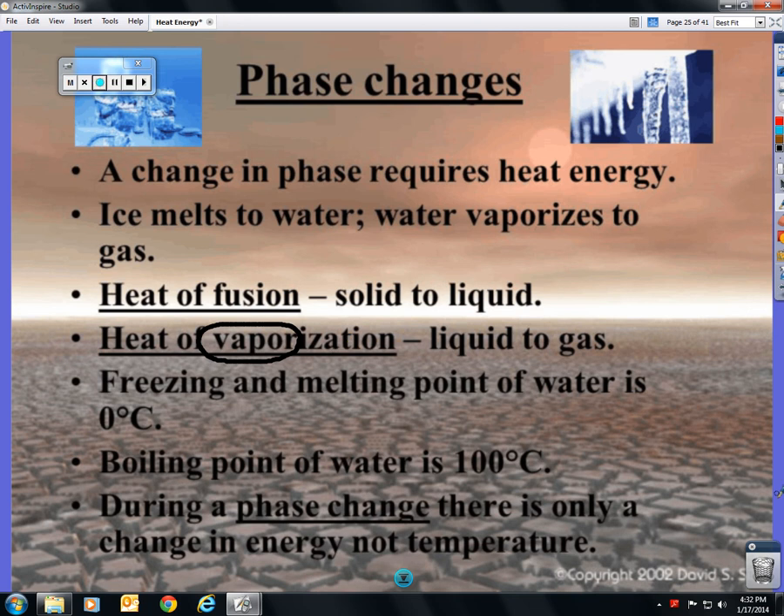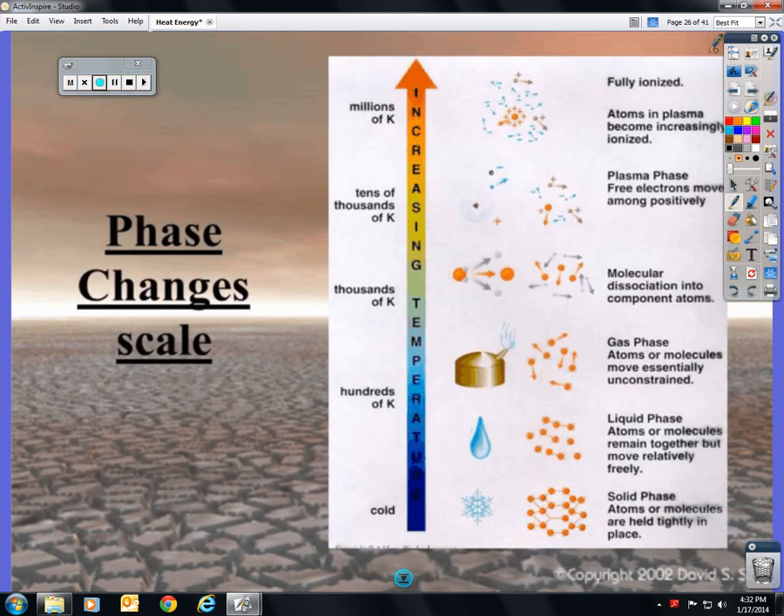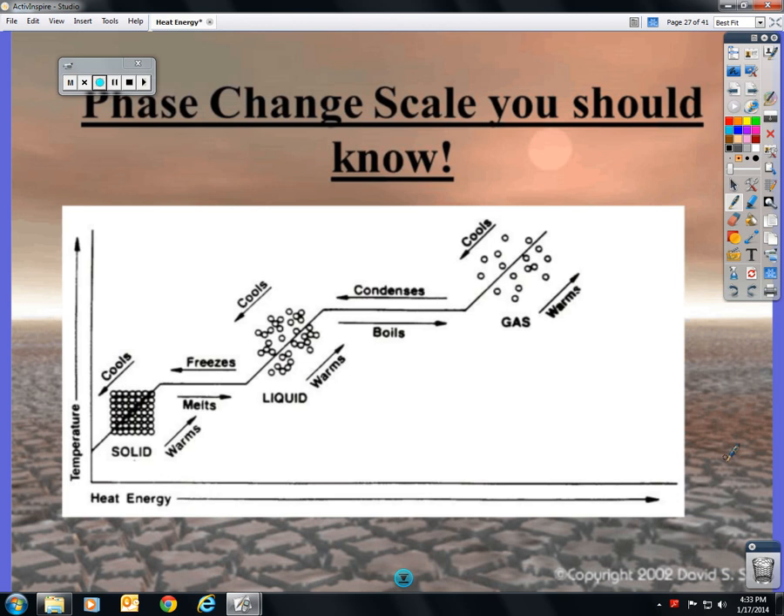The freezing and melting point of water are both zero degrees Celsius. The difference is that when freezing, the atoms are slowing down; when melting, the atoms are speeding up. It's not the temperature that changed — it's the heat energy inside the atoms. The boiling point of water is 100 degrees. During a phase change, there's only a change in energy, not temperature. Matter changes from solid to liquid to gas, then to plasma — which is charged, like ions. This exists on the sun, due to lots of radiation.